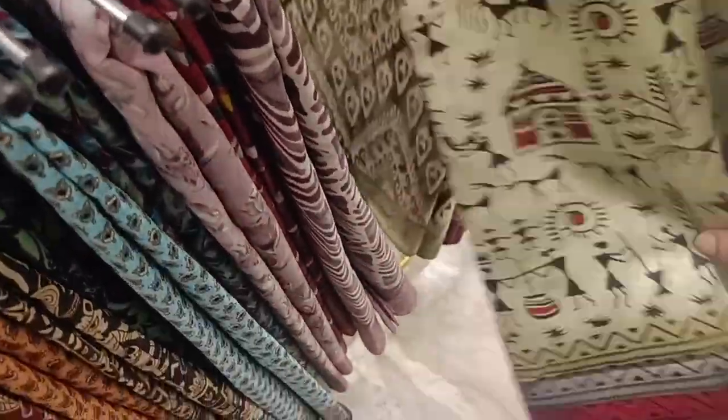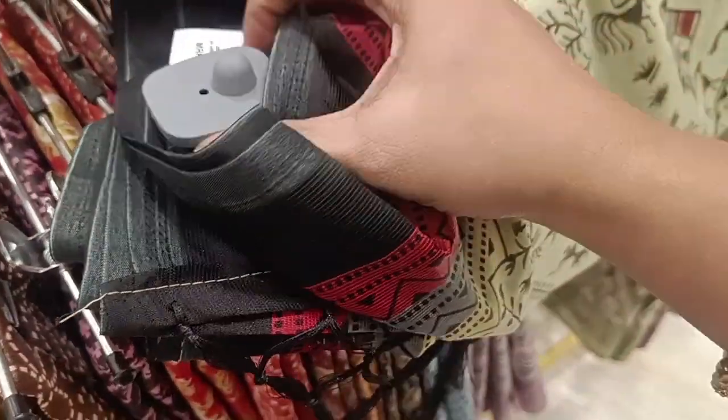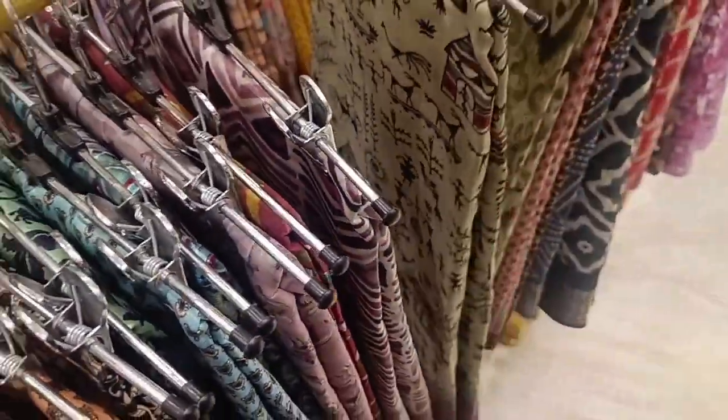Hi friends, welcome to my channel Asalto. Come here, we have EMAR DIVAAS. In our DIVAAS, we will see Fancy Cotton Sari Collections.